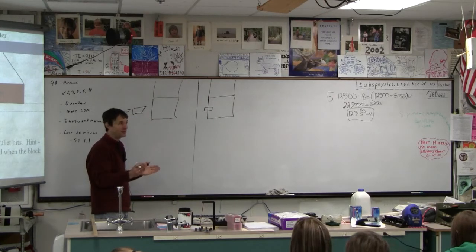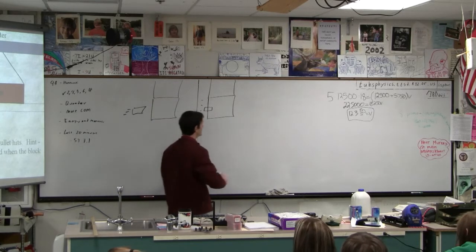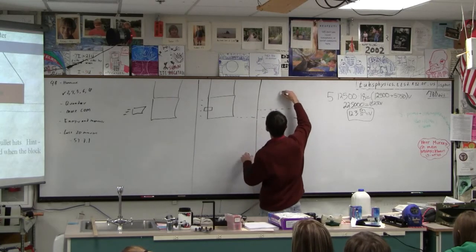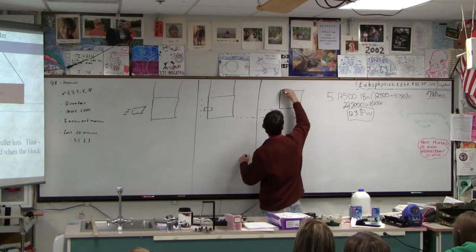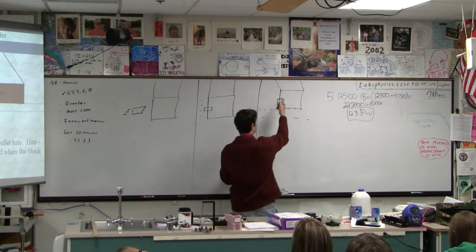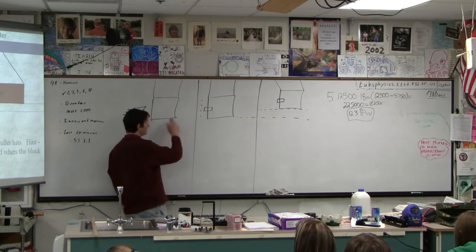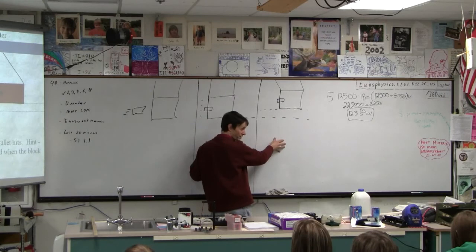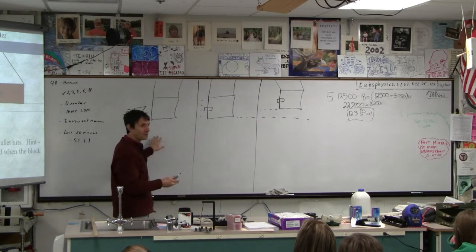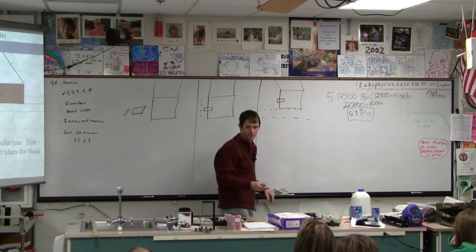You want the strings long enough so that the bullet can fully embed before the thing has swung very far. Generally that's true because bullets stick in a block pretty fast — they're going fast. In picture two, the block and the bullet are moving at a somewhat more stately pace. Then in picture three, the block has swung up to some height. From picture one to two, we're going to use momentum — momentum is going to be conserved in this collision. From picture two to three, we're going to use energy. When blocks swing on pendulum strings, that's a perfect opportunity for energy. The momentum goes to the earth — and the earth is very large.